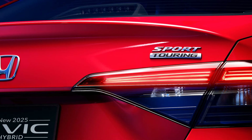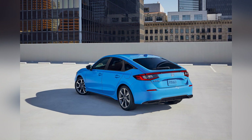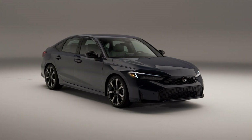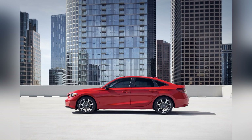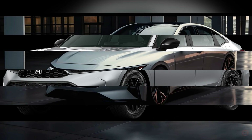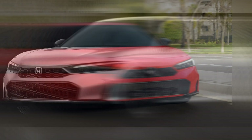Inside, the Civic Hybrid offers a spacious and modern cabin that is both comfortable and functional. High-quality materials and meticulous craftsmanship are evident throughout the interior. The seats are designed for long-distance comfort, with ample legroom and headroom for both front and rear passengers. The trunk space is also generous, making the Civic Hybrid a practical choice for daily commuting and road trips.